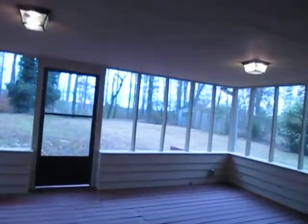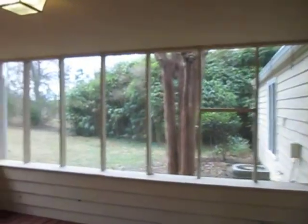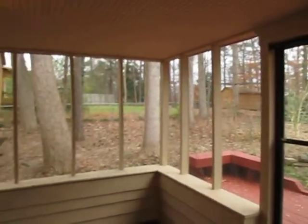And through the doors here, out onto your screened-in back porch. Nice big backyard, fenced in.